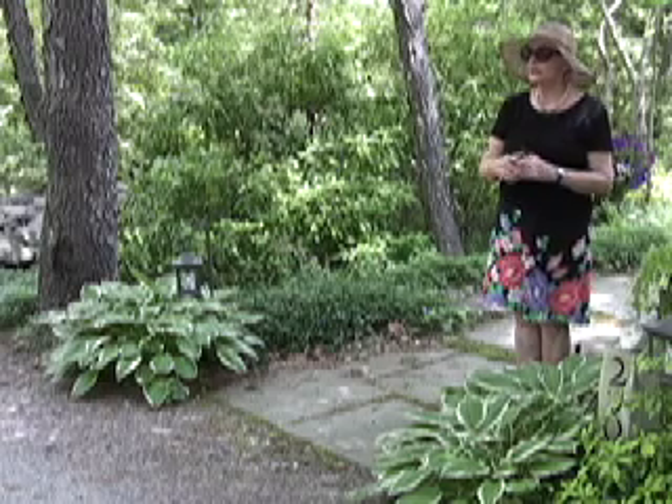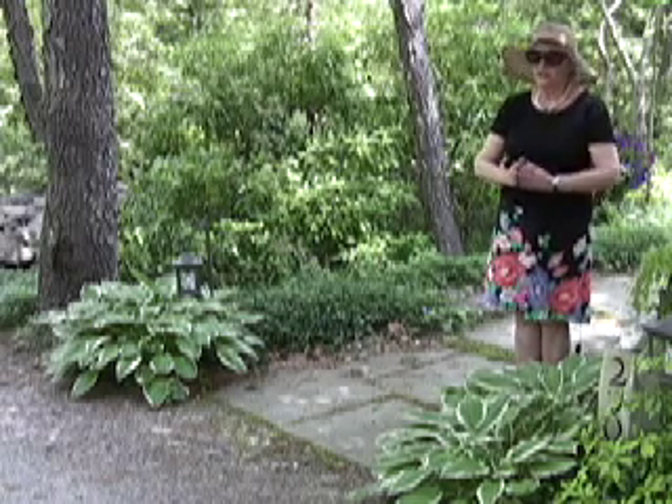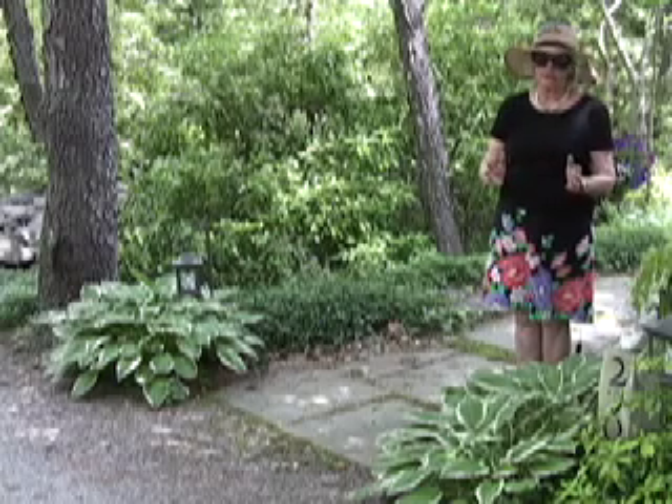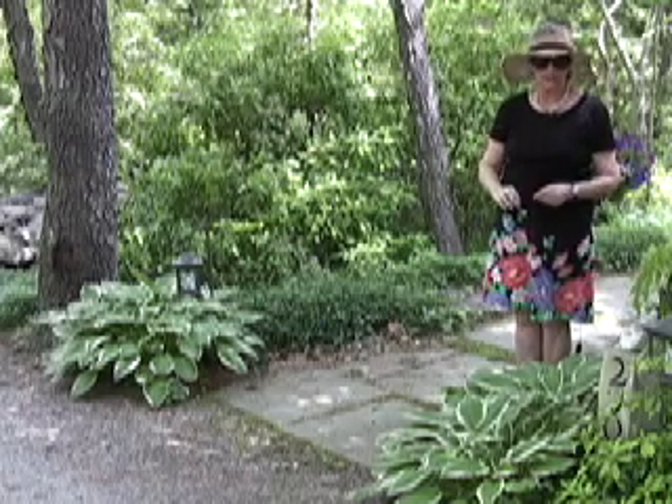They come in many, many colors. They come with huge green leaves. They come with tiny little leaves. They come with green and white leaves, some on the outside, some on the inside, sort of all over the place.